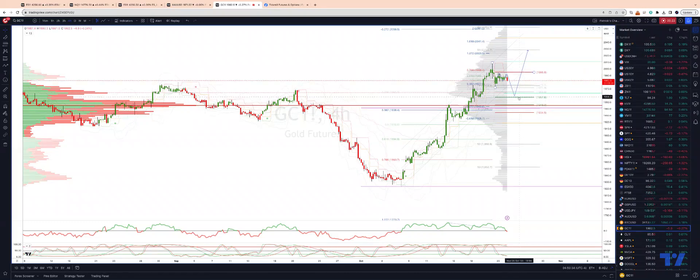I'm looking for a test here into 1957, which would be the equality objective versus that swing high. From there, I'm watching for bullish reversal patterns to engage again on the long side, looking for a move up into the 2023-2030 area. We also have daily projected range support coming in just ahead of that 1957, and we have this high volume node on the four-hour profile as well as additional support.